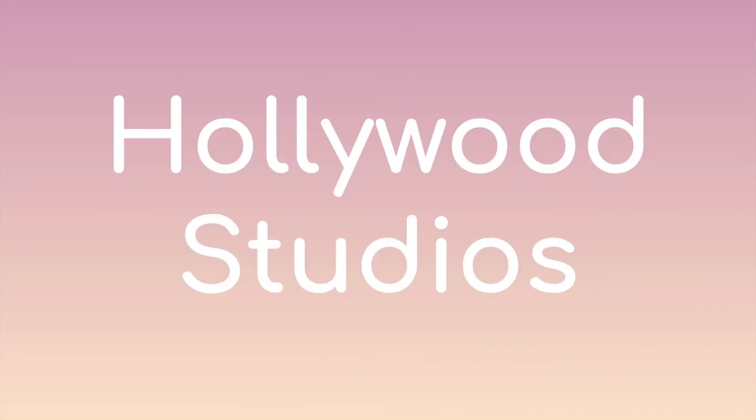That's it for Hollywood Studios! If you have any questions, please let me know — I'd be happy to answer or talk more about any of this. Thank you so much for watching, and I'll see you next time!